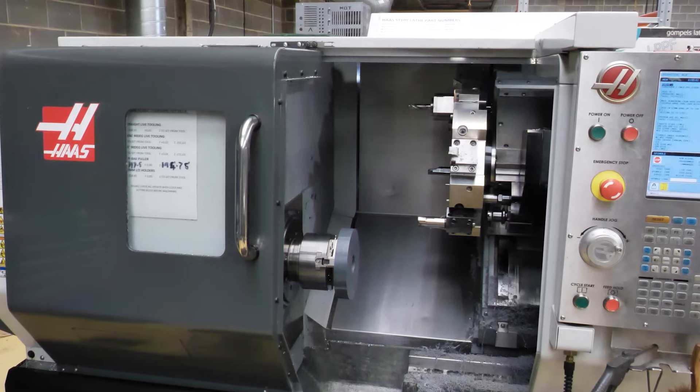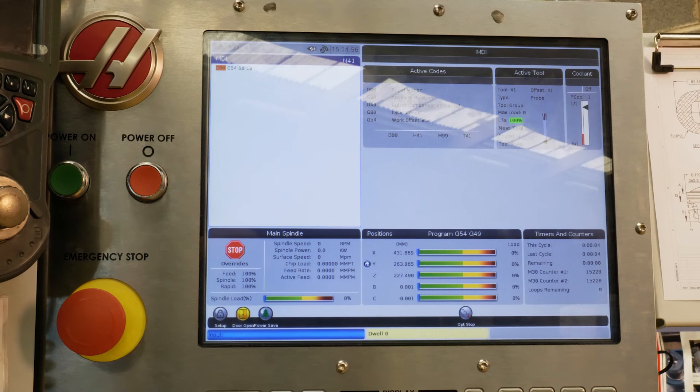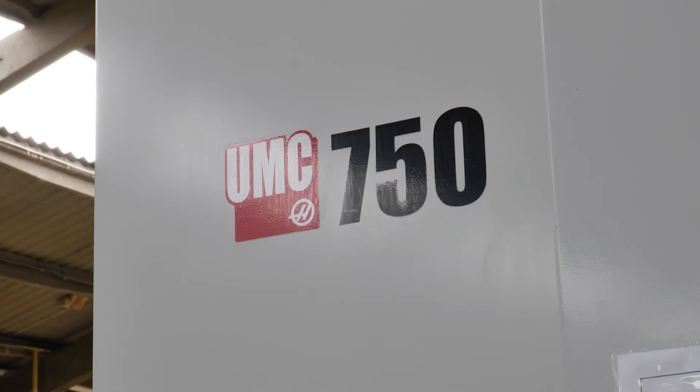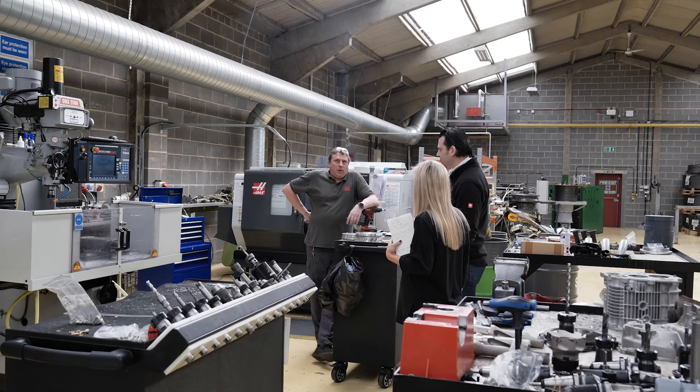They'd already invested in a Y-axis lathe from Haas, so it was natural to come over with the Haas brand — a brand you can grow into. Five-axis simultaneous capability with the same control, and the ability to talk to a good CAD/CAM package. It's not just about the machine — it's about the tooling, the CAD/CAM, the people, and the processes, and getting those things to line up to create the product. One of the beauties of Haas is that the control is powerful enough to evolve into other things without having to relearn a whole system.